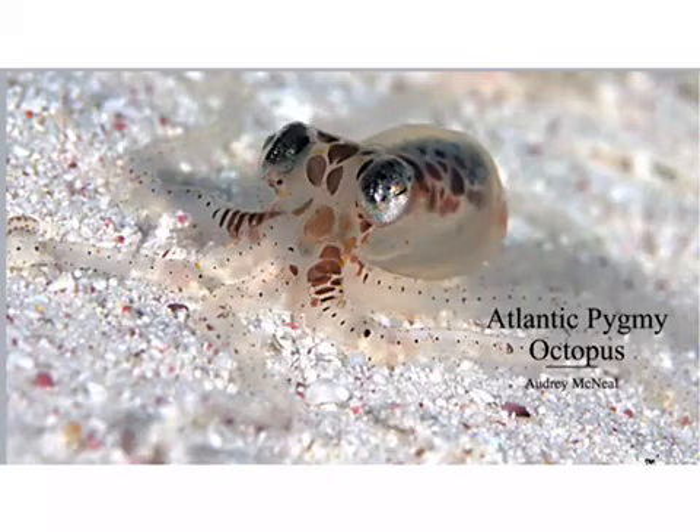Hi, my name is Audrey and welcome to my presentation on the Atlantic pygmy octopus, also known as the dwarf octopus, as it is the smallest known species of octopus.